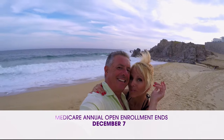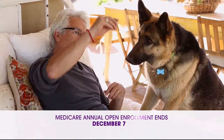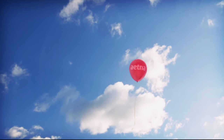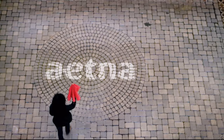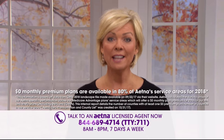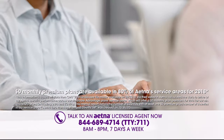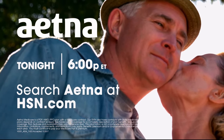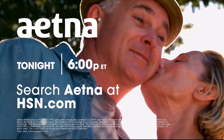If you or someone you know is eligible for Medicare, time is running out on Medicare annual open enrollment. HSN has teamed up with Aetna to help find the right plan for you. Aetna even has $0 plans available in 80% of their service areas. Call now to see how much you could save, or search Aetna at HSN.com.